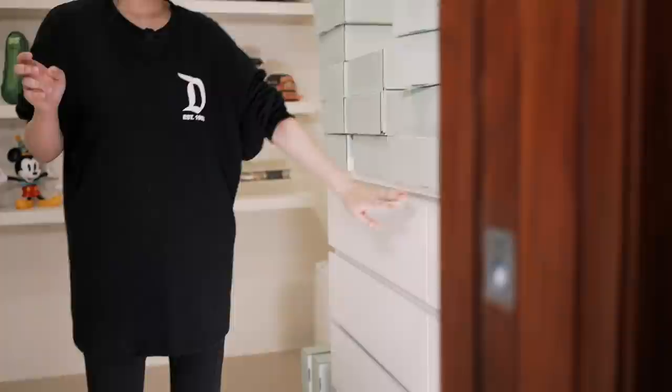I purchased these drawers from Furniture Source and I have four of them right here. I was actually planning on painting them the same color as the shelves, but you can't just use wall paint for this. I need to find shellac paint for these drawers, or else I might ruin them with regular paint.